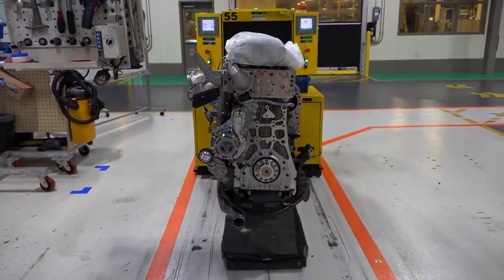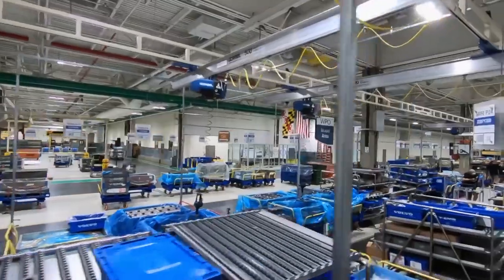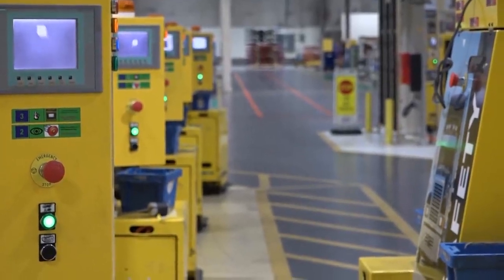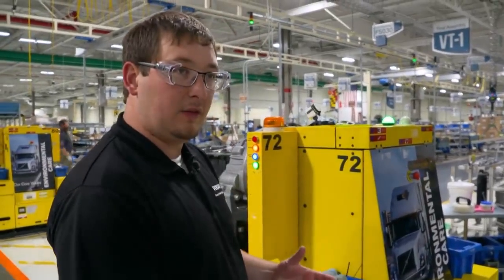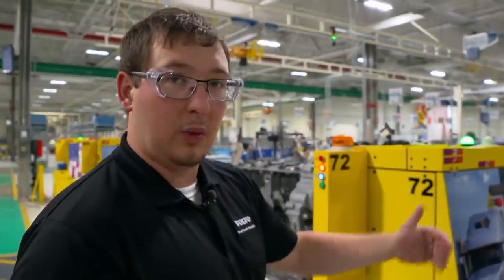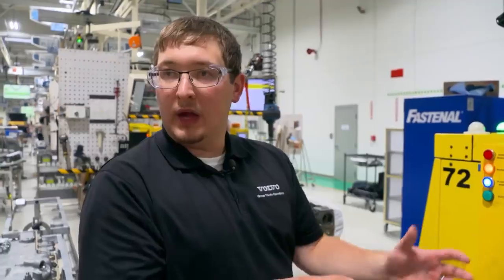The engine block is transported to the next station by an AGV — an automated guided vehicle, basically a self-propelled robot. It stops at every workstation, waiting until parts are assembled before moving on. A guide wire in the floor communicates with a sensor in the bottom of the AGV, and it follows the wire all the way around. The AGV stops automatically via safety laser if someone is in front of it, or at RFID tags in the ground that signal each station stop. At every station the engine rotates and turns to give operators proper access.